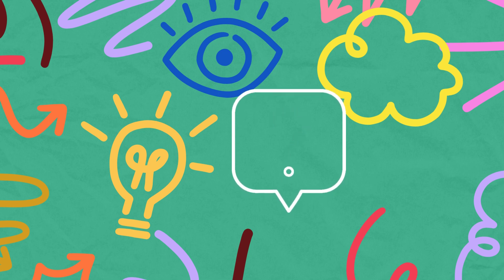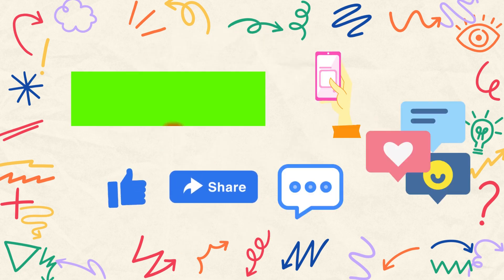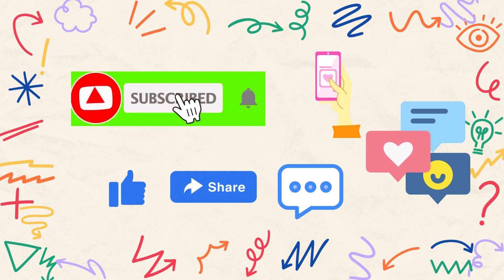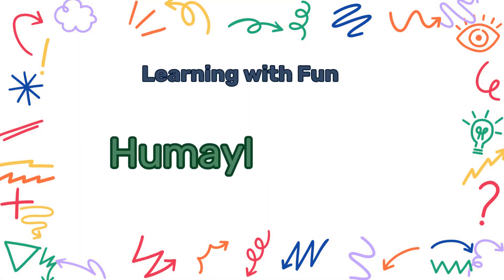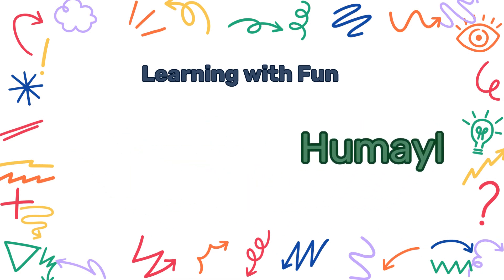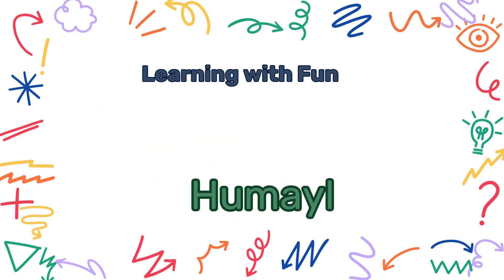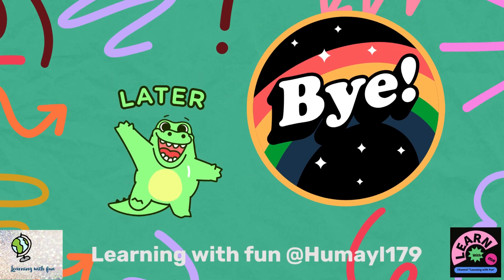Good friend, I hope you learned a lot. Do you remember my name? Can you spell it? Let's do together: H-U-M-A-Y-I. See you little friends, bye-bye!